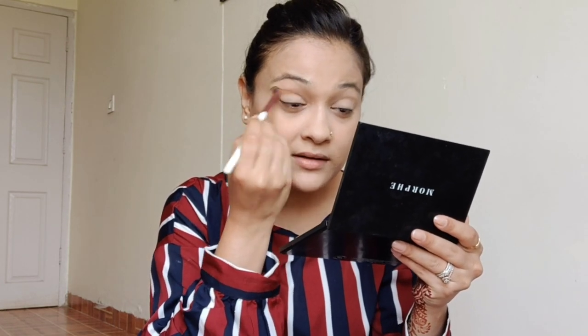Now we're doing the eyes. I'm using an eyeshadow palette by Mofi. I'm going to use a shade called 'Opal' — it's a natural, neutral shade that I'll apply all over the lid as a transition shade. Just tap off the excess before applying, that's very important.